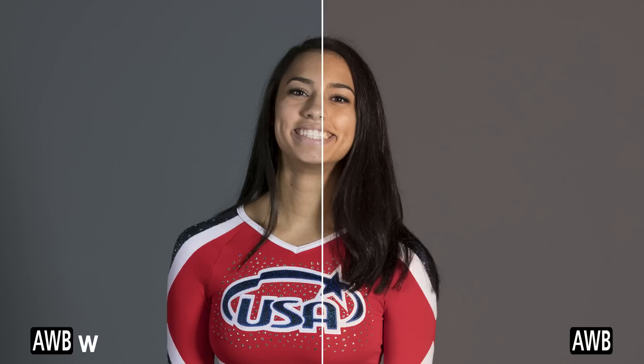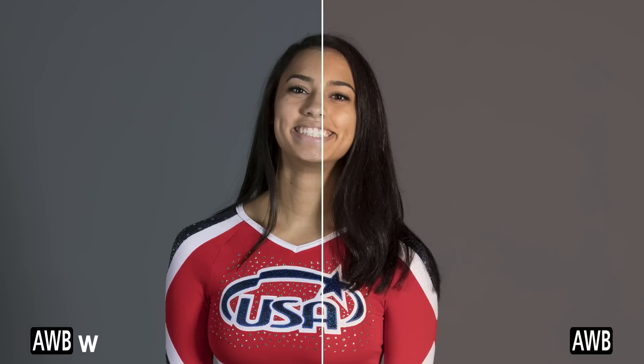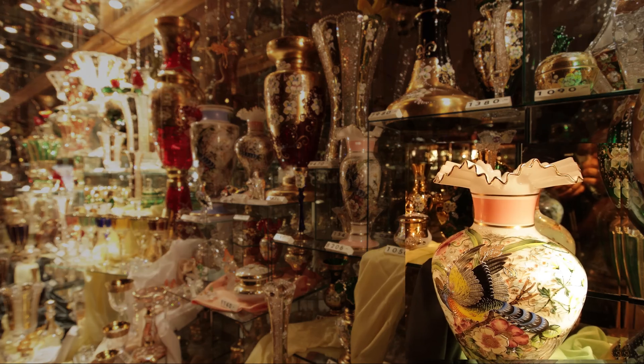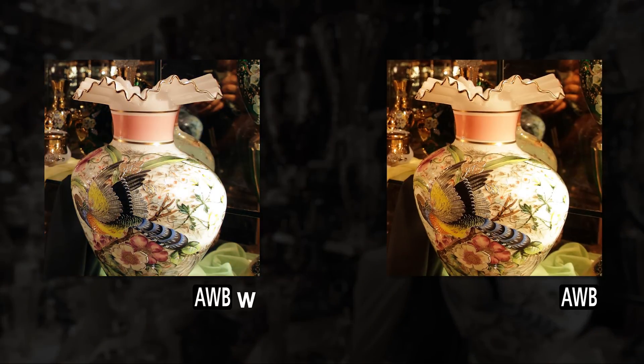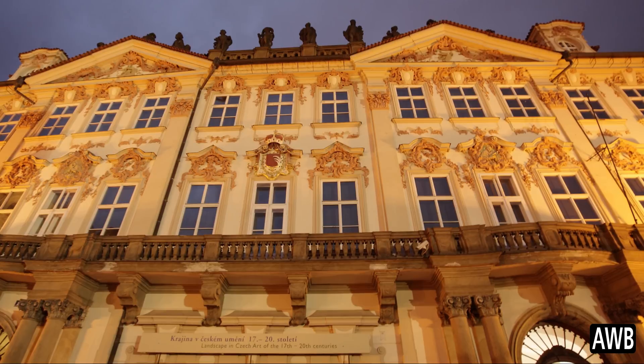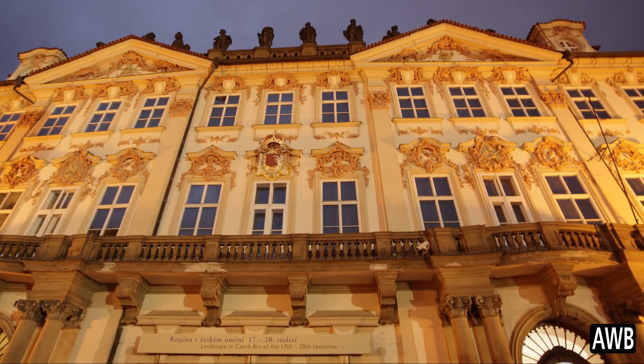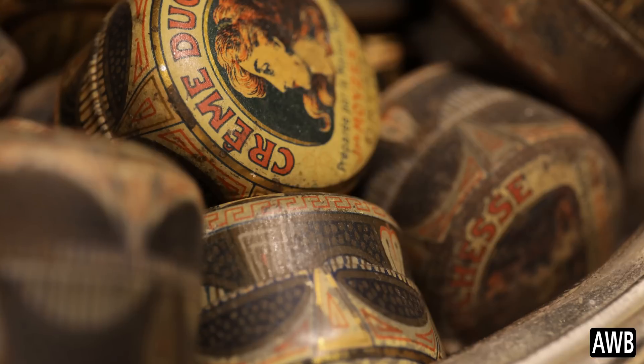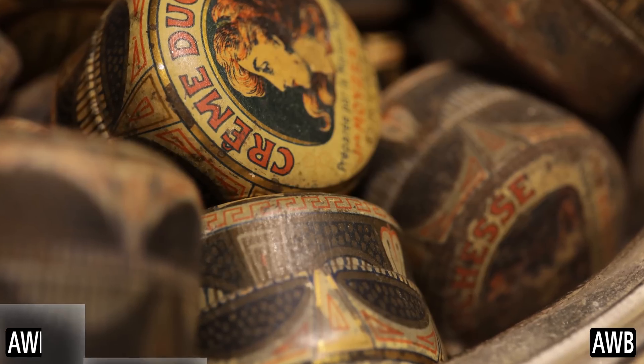AWBW, auto white balance with white priority, is new. It's still auto white balance, but now traditional indoor lighting with lower color temperatures will be rendered closer to a true white tone. The differences are most noticeable with tungsten type artificial light. But to a slight degree in other situations, you may see that the white priority AWB option likewise attempts to render a cooler overall white balance.